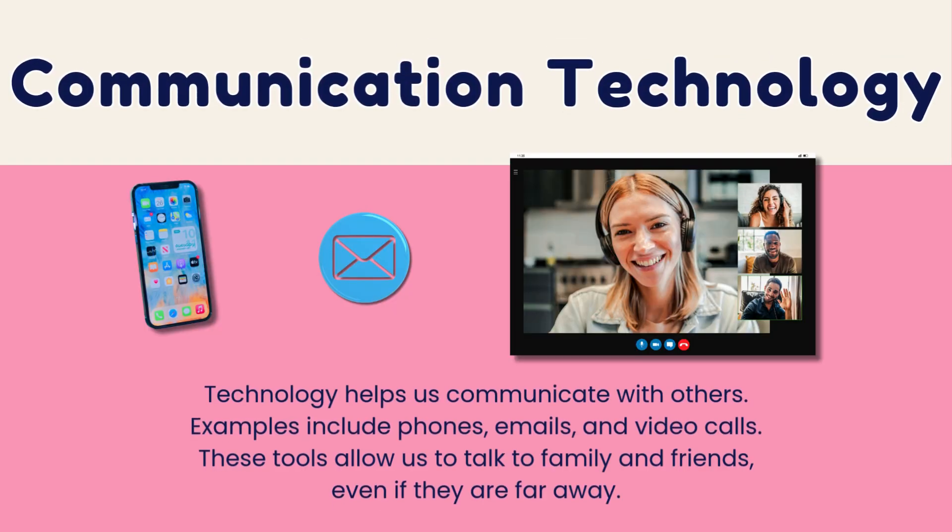Technology also helps us communicate with other people, like phones, emails, and video calls. These tools allow us to talk to family and friends even if they are far away.